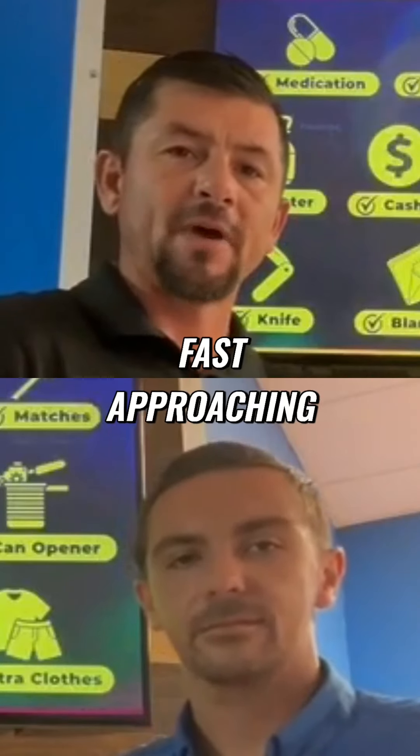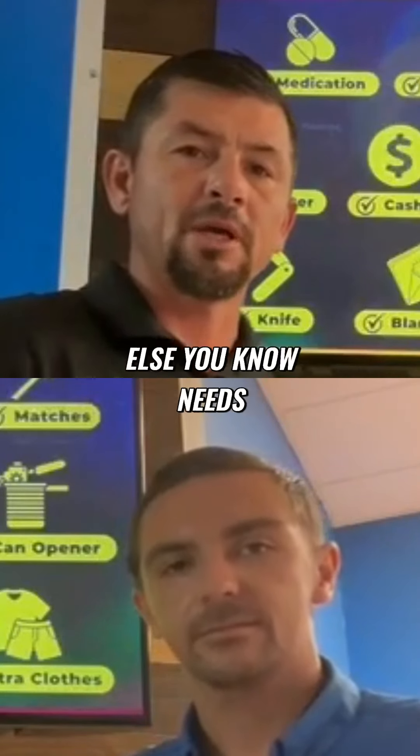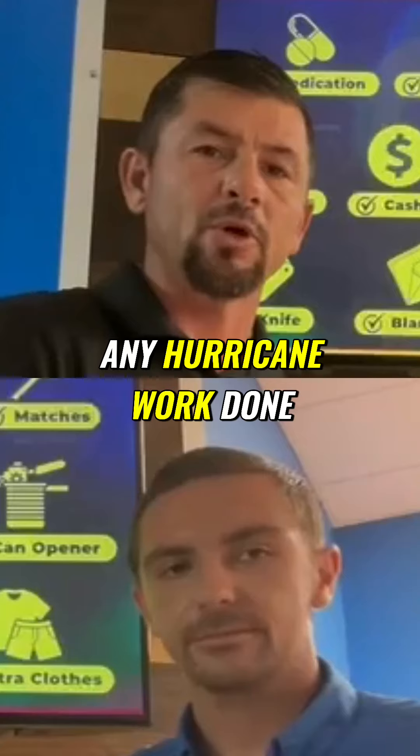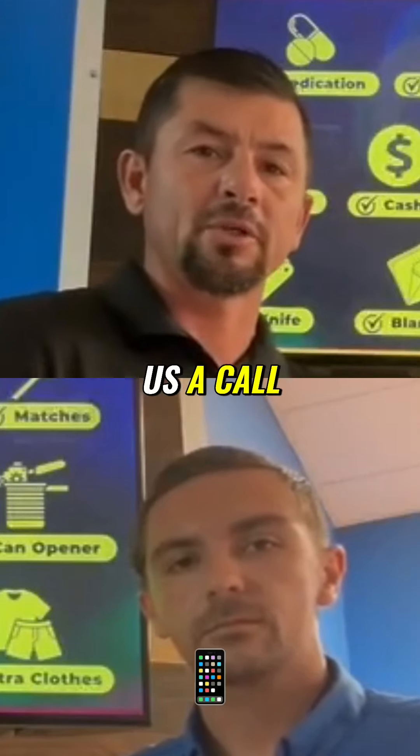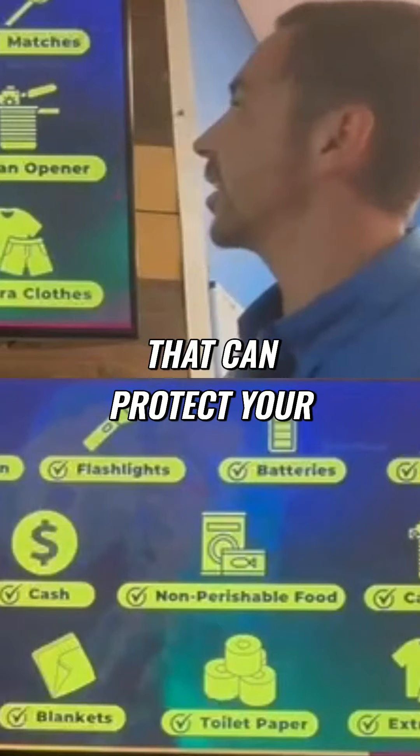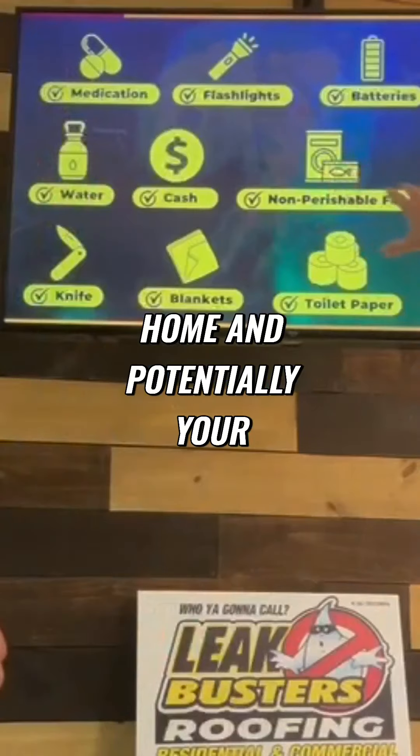As everybody knows, we've got Hurricane Milton fast approaching. If you or anybody else you know needs any hurricane work done before the storm or after the storm, go ahead and give us a call. Here's a few things that can protect your home and potentially your family as well.